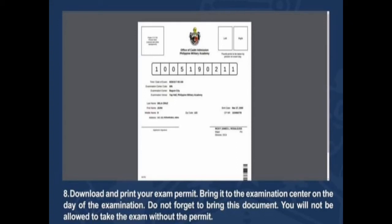Download and print your exam permit. Bring it to the examination center on the day of the examination. Do not forget to bring this document — you will not be allowed to take the exam without a permit.